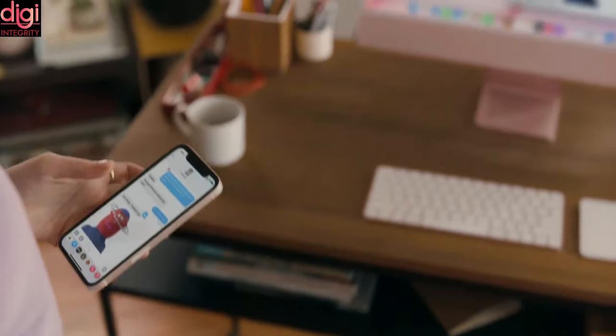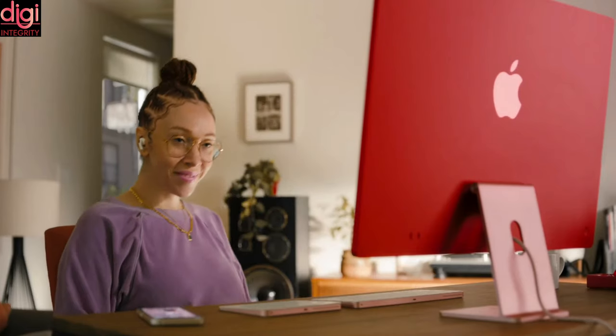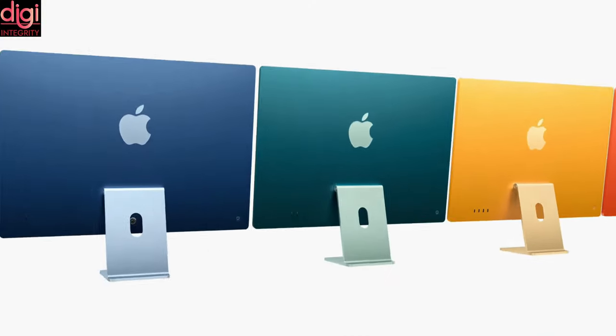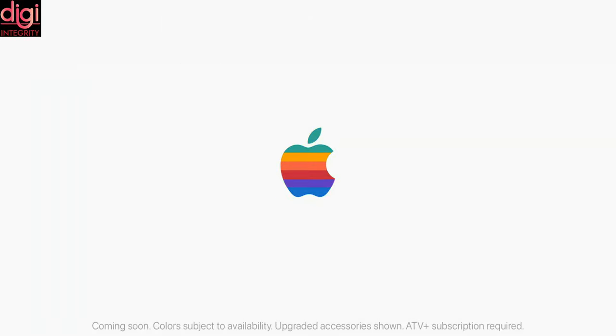The top model also has two additional USB 3 ports, a Magic Keyboard with Touch ID, Magic Mouse, and Ethernet. Customers can order the new iMac starting from April 30, and it will go on sale in the second half of May.